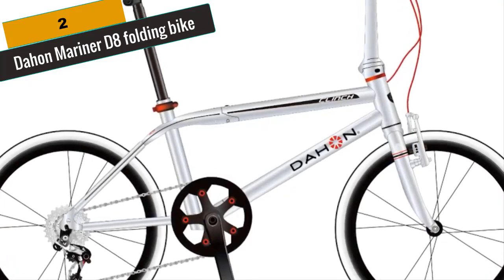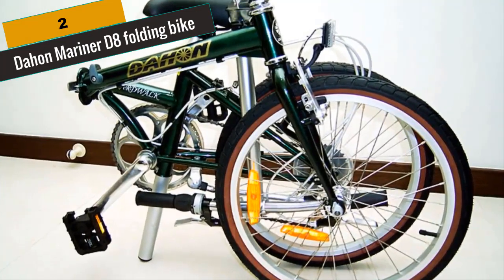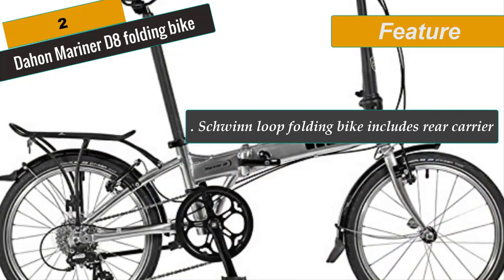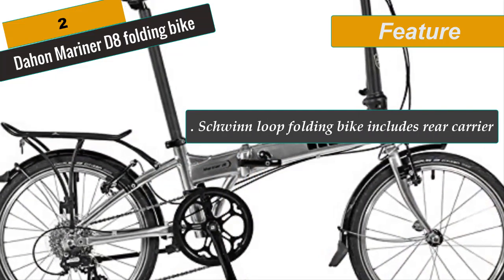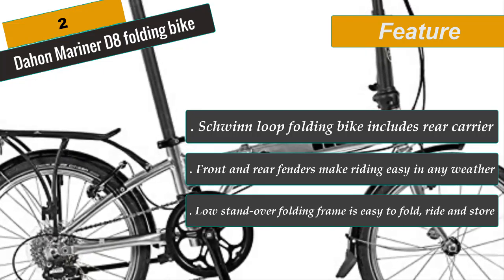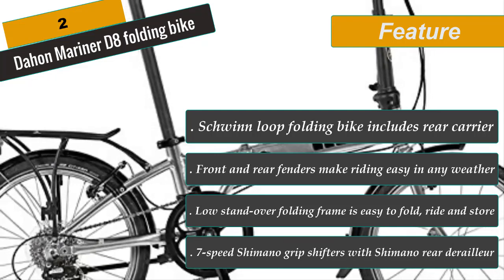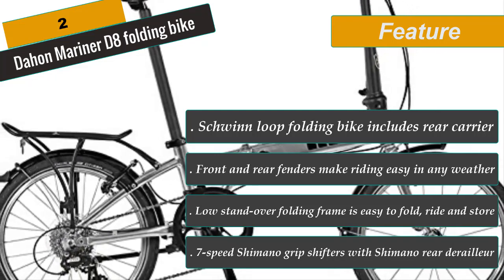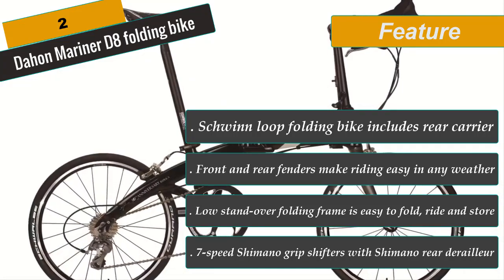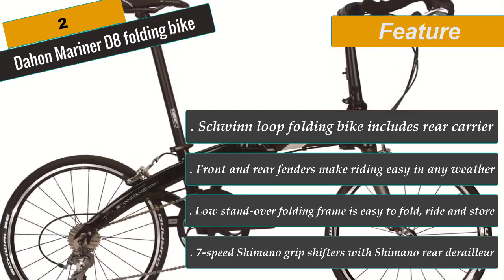Stop leaving your bicycle on the curb where anyone can take it. The Mariner foldable bicycle folds in under 15 seconds so you can pack it up and bring it with you. The Mariner D8's frame is built from a Dalloy Sonus tubeset and a lattice-forged hinge with vice grip technology. The fork features high-tensile steel blades and steerer for smooth and stable riding. The adjustable handle post is forged from an alloy radius telescope with fusion technology. With a Dejon 8-speed Shimano RDM310 rear derailleur, the Mariner is incredibly versatile and ideal for almost any terrain.